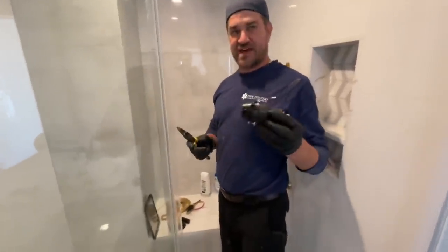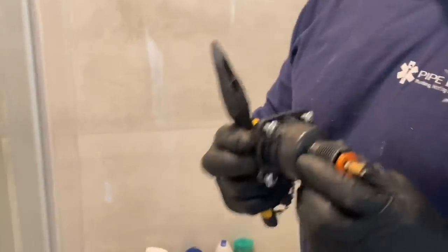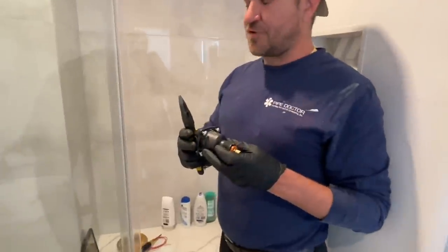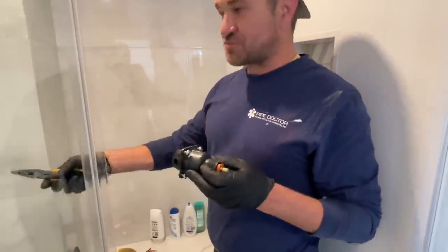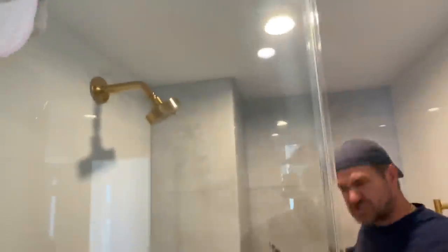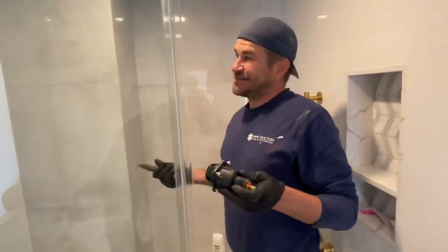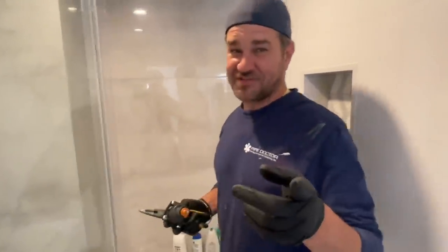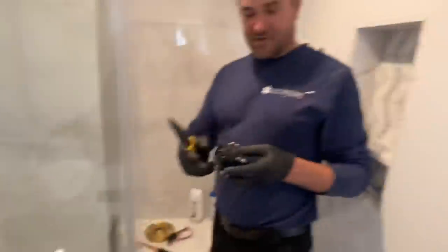Now, if you're not using a tub — in this case we're not, as you can see I'm in a relatively small shower — and Rocco, if you're watching this, because you're the contractor who sent me here to fix your screw-up: you guys need to read the manual. If you're not using the tub, there's an aspirator inside here.